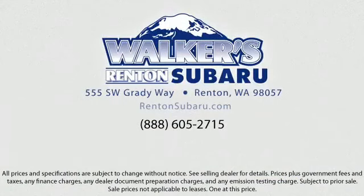Walker's Renton Subaru. Real value, real people, real simple. Located just off of I-405 and State Route 167, just minutes from I-5. It's simple to visit us anywhere in the greater Seattle area.